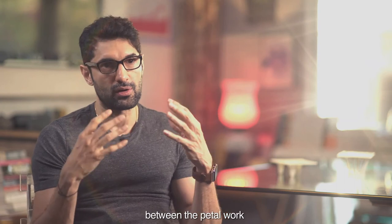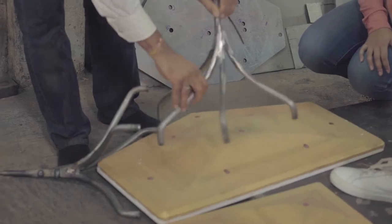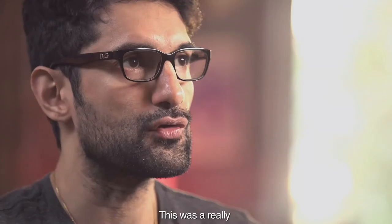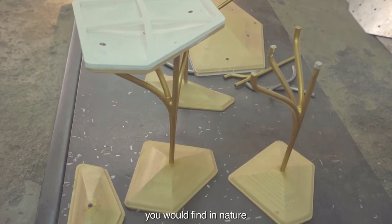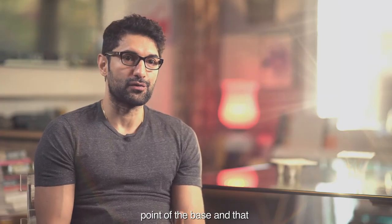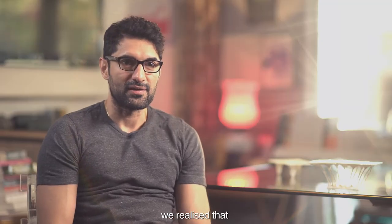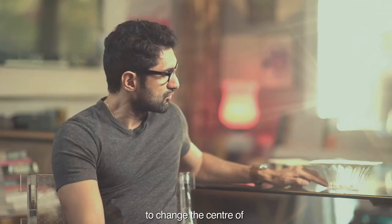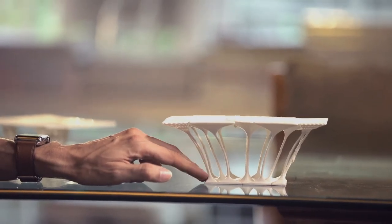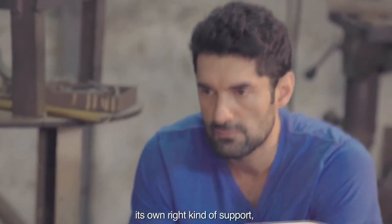There is a correspondence between the petal work and the base work — the way the tables fit together with the petals had to be the same way they fit together in the base. Initially I wanted the stems to be exactly like you would find in nature, with an absolute curvature beginning from the base. But investigating that, we realized it wasn't efficient. So the design changed — the stem became more straight to shift the center of gravity, and then branched out. In some cases we realized we'd want more than one branch. Each table decided to have its own right kind of support, and the support dynamic dictated the shape and form.